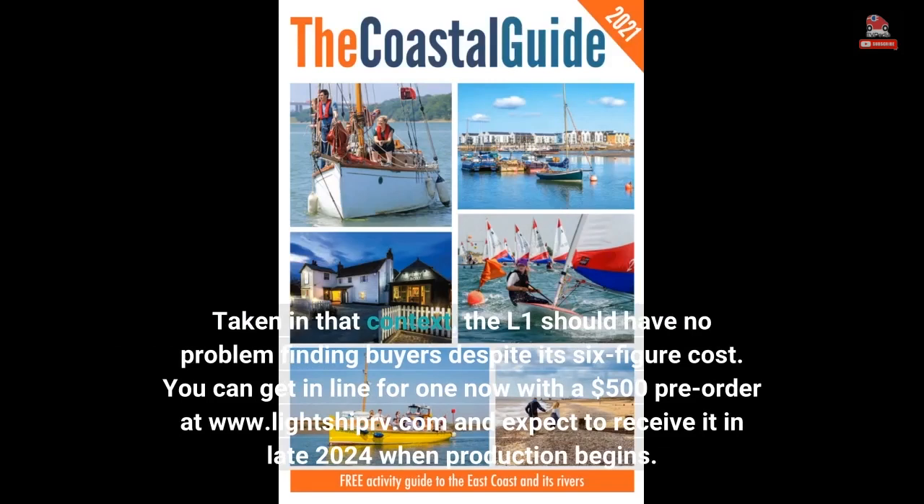You can get in line for one now with a $500 pre-order at www.lightshipperf.com and expect to receive it in late 2024 when production begins.